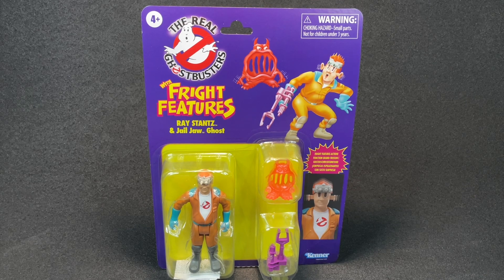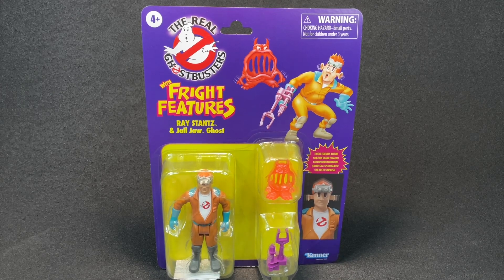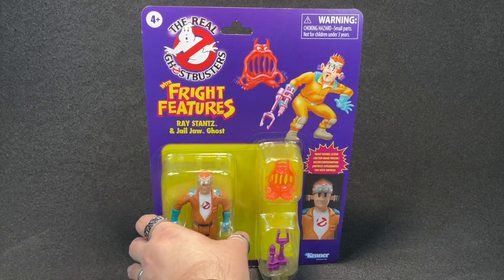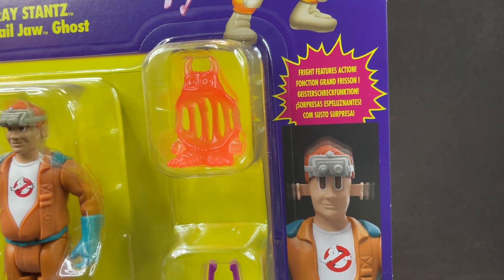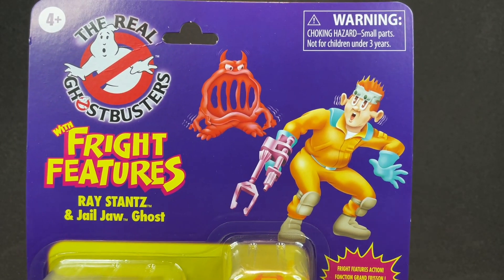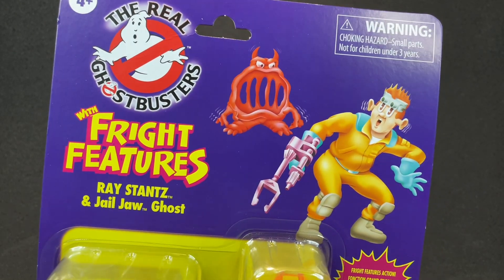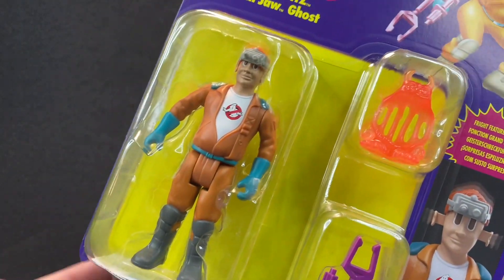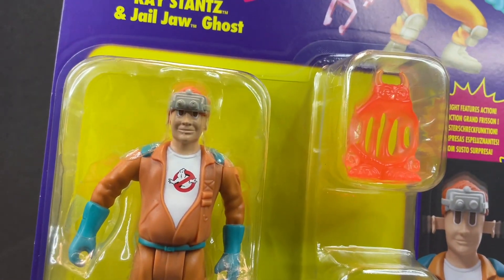We'll do some side-by-sides with him. I also have Egon from the reproduction line, so we'll take a look at him with the others. Now we'll get a little closer on the package. Fright Features Action! Good times, man — takes me back. It really does. Look at that guy, he's so good. I mean, it looks identical.